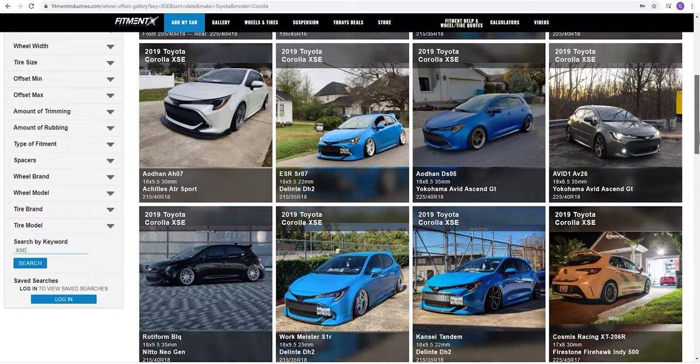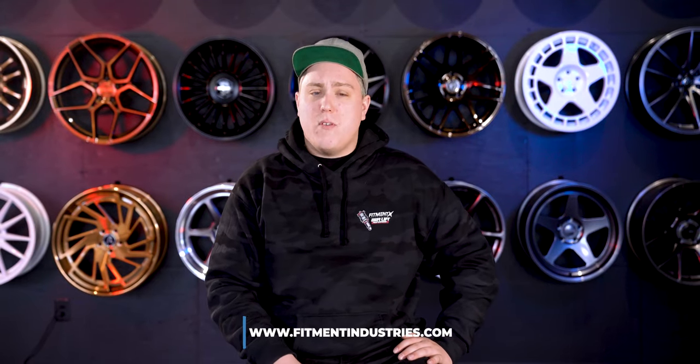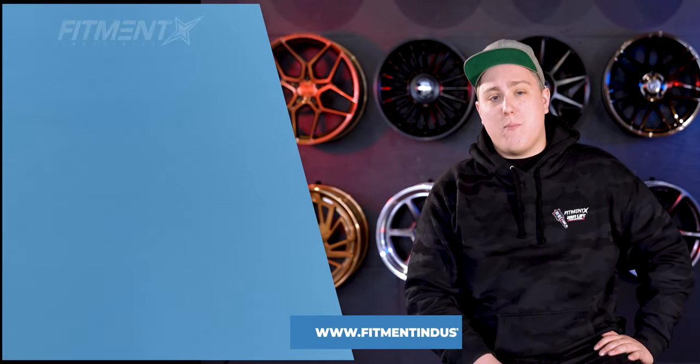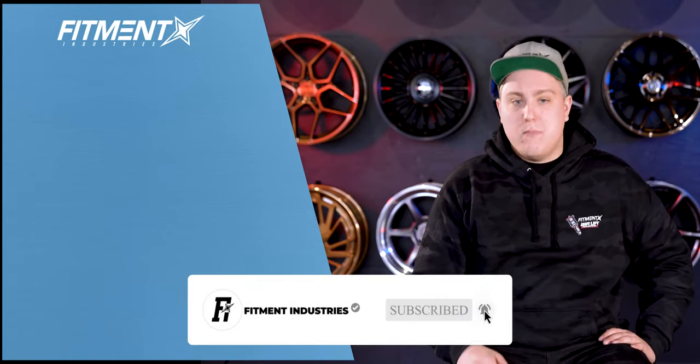And with that, that's going to wrap it up for today. Thank you guys so much for watching. If you didn't see the exact setup you were looking for or want more information, go check out the gallery at fitmentindustries.com where all of this information was pulled from. Wheels, tires, suspension — all available at fitmentindustries.com. Subscribe, and we'll see you later.